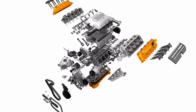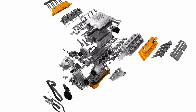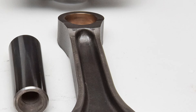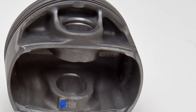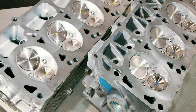The new Hellcat displaces 6.2 liters with a bore remaining at 4.09 inches but with a shorter 3.58-inch stroke. Like the 5.7-liter Hemi, it uses a forged steel crankshaft instead of the nodular iron version found in the standard 5.7. The connecting rods are powdered metal but of a thicker casting with upgraded rod bolts. The full-floating hypereutectic pistons are replaced with full-floating forged pistons with oil squirters to promote cooling.